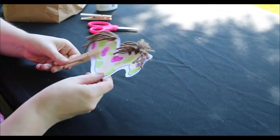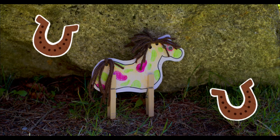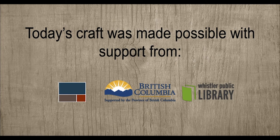Place the clothespins on the bottom of the horse's body as its legs. And you're done! Thank you for joining us this week for Crafts from the Park. We will be making trains out of toilet paper rolls next week, so now is the time to start saving them.